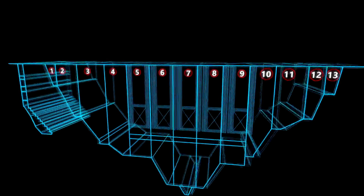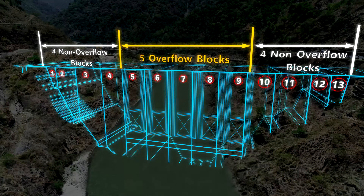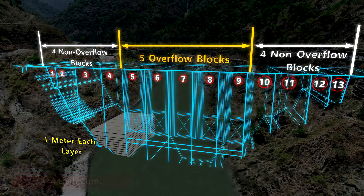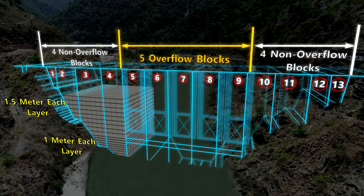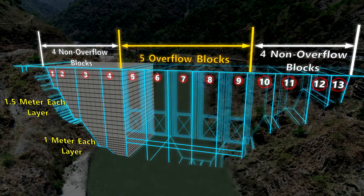The 207-meter long dam with 93-meter height is to be built in 13 blocks. There are five overflow blocks at the center and four non-overflow blocks on either side. Total concrete quantity of the dam is approximately four lakh cubic meters, which is placed layer by layer to create the dam wall.